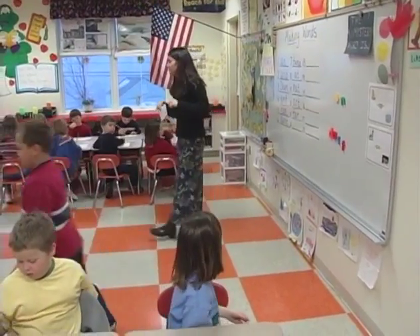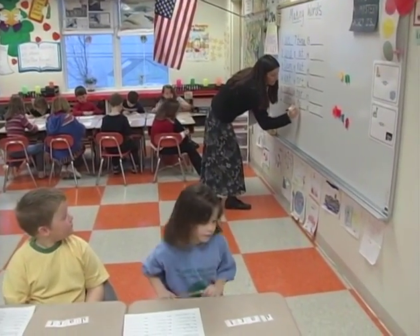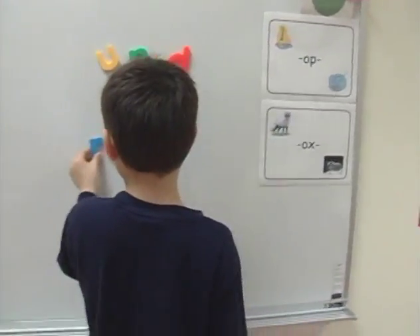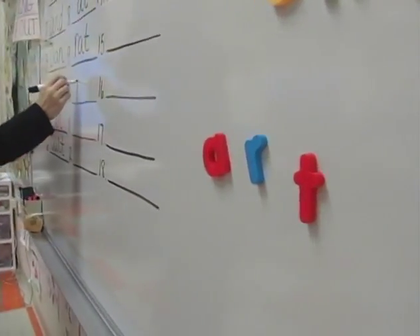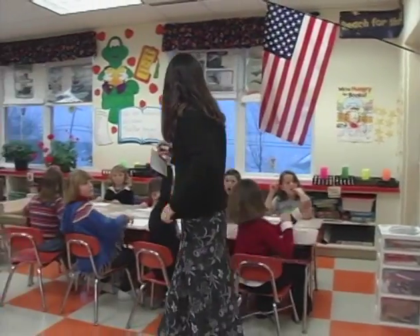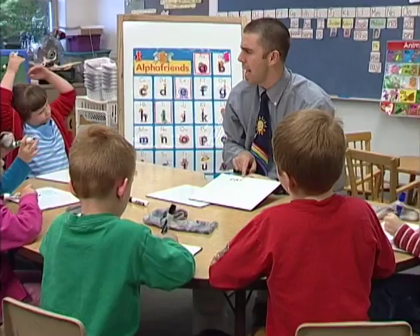Systematic instruction also includes ample reading and writing opportunities to practice using the letter-sound relationships that students are learning. Let's watch some examples of phonics instruction across the K-3 grade span. As you watch, notice the explicit instructional approaches that the teachers use, including the ways in which they carefully explain letter-sound relationships and provide students with multiple opportunities to practice applying them to reading and writing.